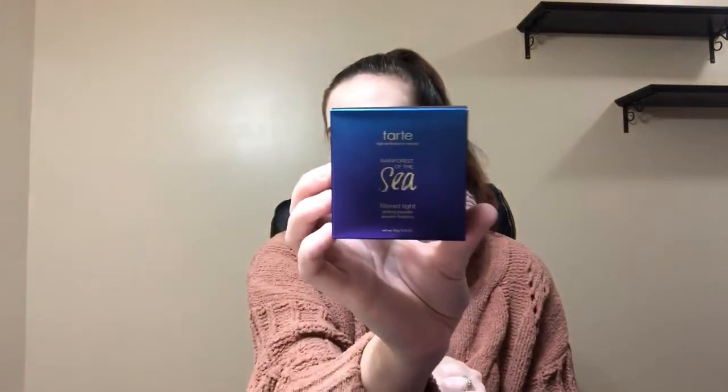Then I chose the Rainforest of the Sea Filtered Light Setting Powder. I believe this is just a translucent setting powder. It's got a seal.